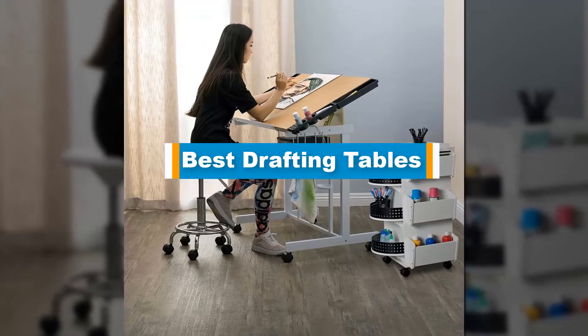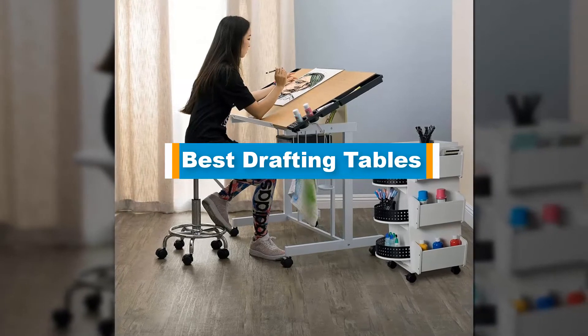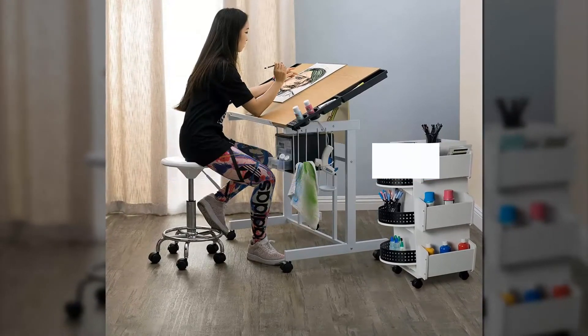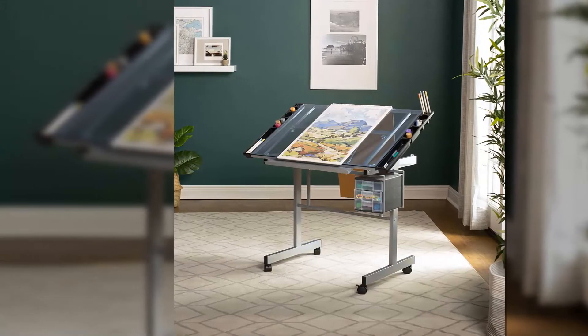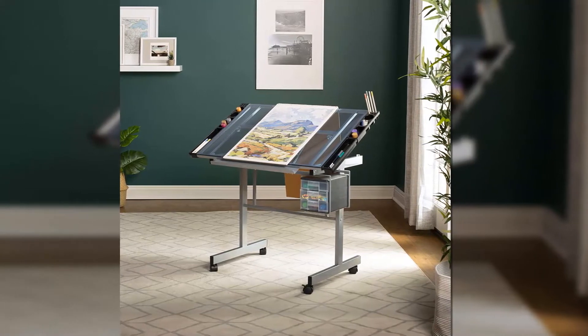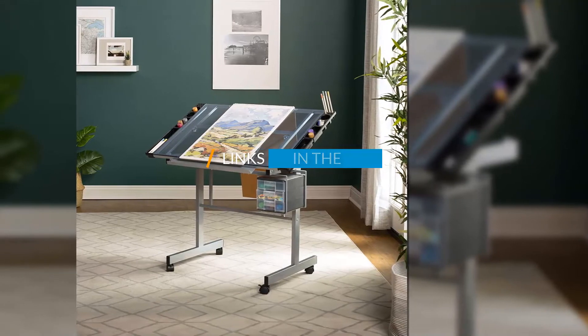Hello guys, in today's video we are going to present you the top 5 best drafting tables available on the market. We made this list based on our personal preference, rated on their prices, quality, durability, and reputation of the manufacturers. Check out the description to find out their prices and more information — I've included the links in the description below.